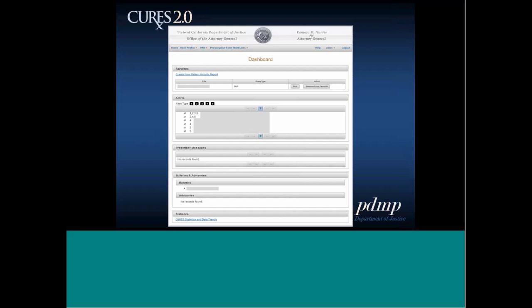The dashboard also shows patient alerts — there are five keys you can hover over to see the text of each corresponding alert. Below those are rows of patient names and dates of birth, with numbers to the left indicating which alerts apply. There's also a magnifying glass next to those numbers; click it to see the full alert text. Below that is prescriber messaging, where you may receive messages from prescribers and dispensers about a patient of mutual concern, and bulletin advisories, which are communications from the Department of Justice to users.